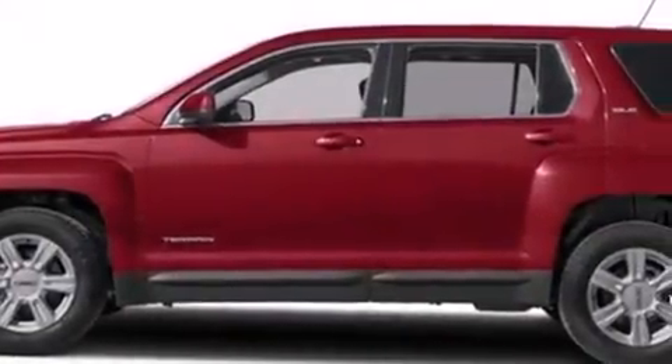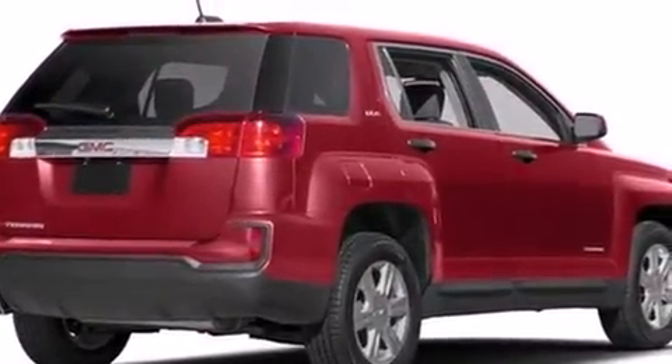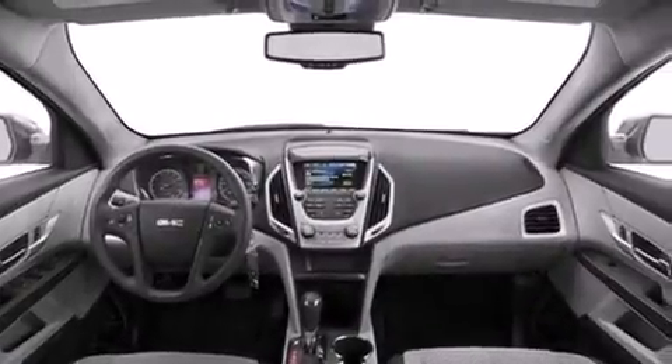Take command of the road in the 2016 GMC Terrain. Under the hood, you'll find a four-cylinder engine with more than 170 horsepower. And for added security, Dynamic Stability Control supplements the drivetrain. All-wheel drive provides for safe passage regardless of road or weather conditions.